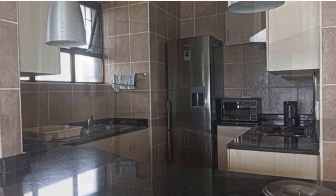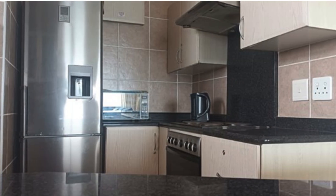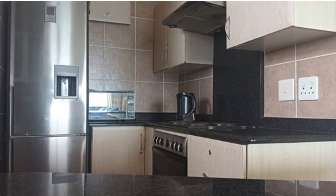It features a modern granite kitchen complete with breakfast counter, stylish pendant lighting, and ample cupboard space.